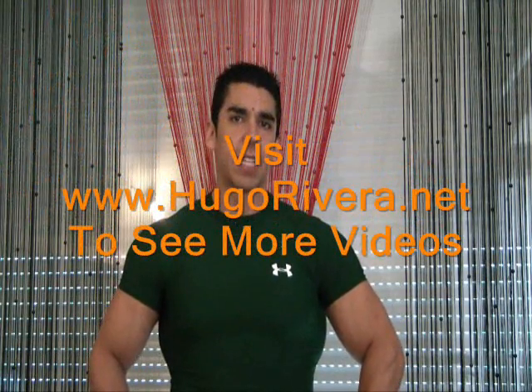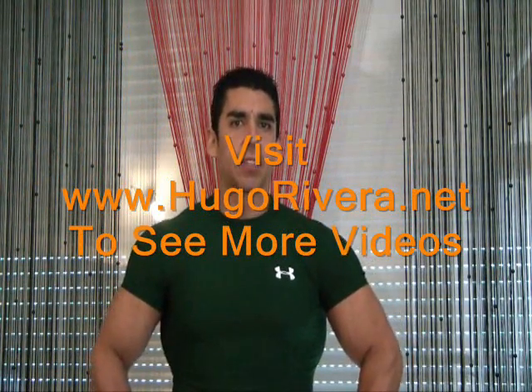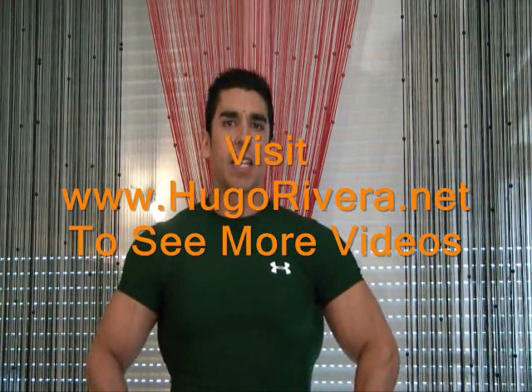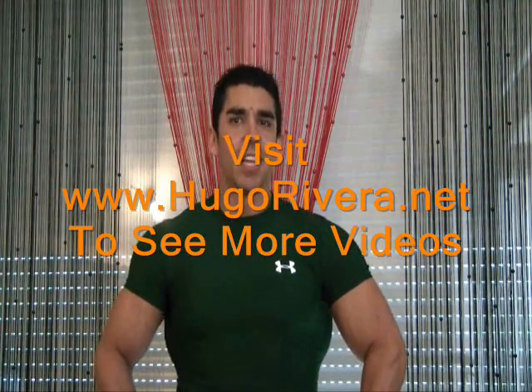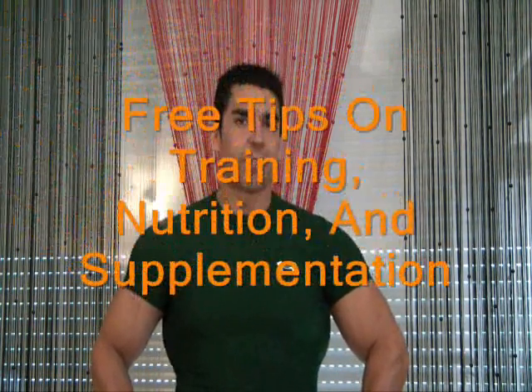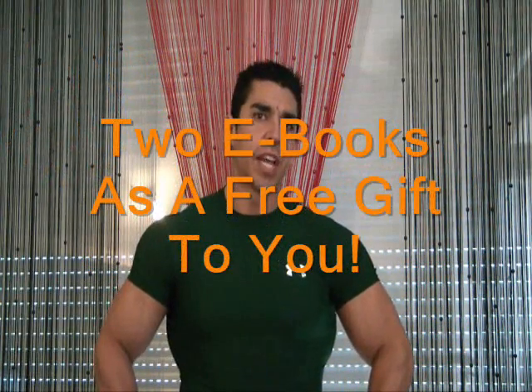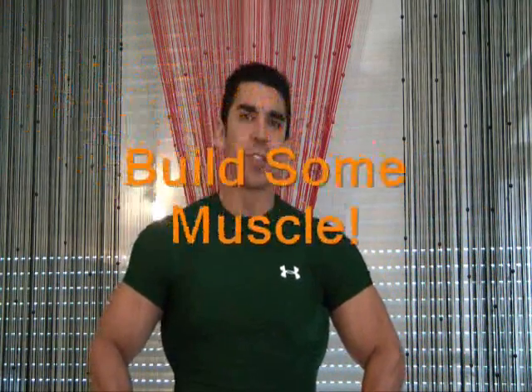I hope you enjoyed this video. If you'd like more videos like this, please visit my website at www.hugorivera.net where you can sign up to my free weekly newsletter with tips on training, nutrition, and supplementation. I also give you two free ebooks that talk about how to get in shape, build muscle, and get abs — which is what all of us are looking to do. I hope to see you soon, take care and train hard!